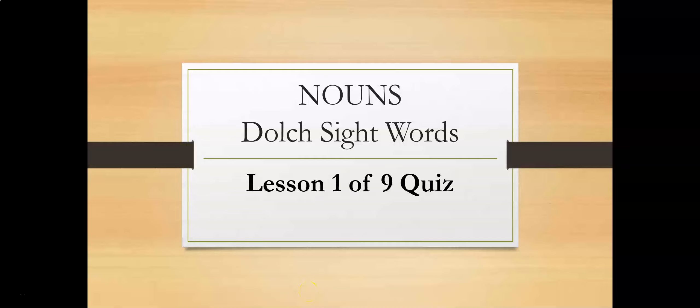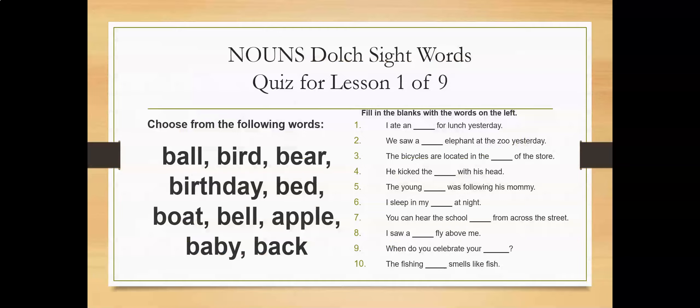Hello English learners. Today we're going to do Lesson 1 of 9 Quiz for Nouns Dolch Sight Words. Are you ready? Please make sure you have your own paper or notebook and a pencil or pen ready. Here is Nouns Dolch Sight Words Quiz for Lesson 1 of 9.